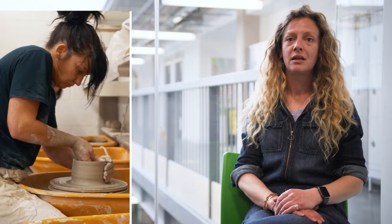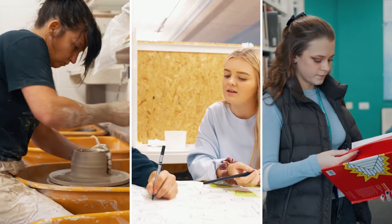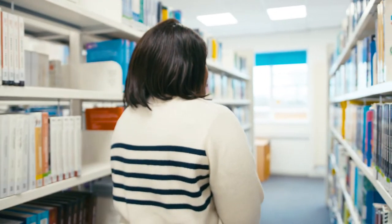At Cardiff School of Art and Design we have a unique curriculum made up of three different types of module: subject, field and constellation. This video will help you understand more about constellation — what it is, how it works and why you'll be studying it.